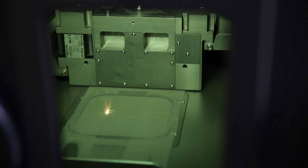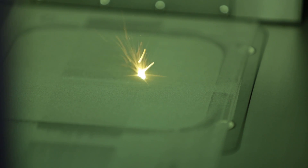A laser beam that melts metal powder with meticulous precision in exact compliance with the virtual blueprint on the computer. Layer upon layer. Precision work at the highest possible level. 3D printing in the industry.